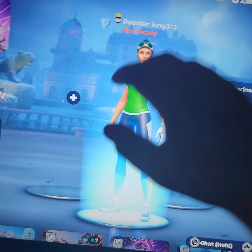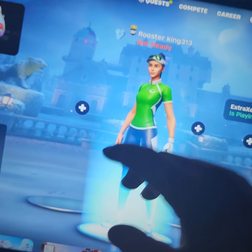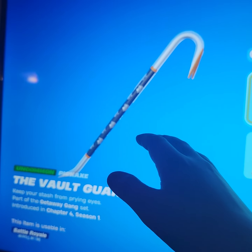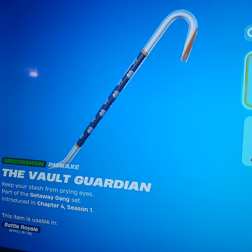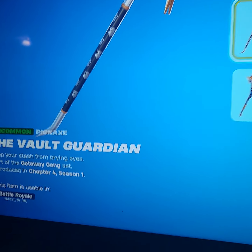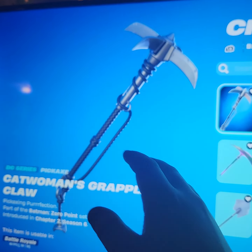We're gonna be checking out some of the 14 sweatiest pickaxes that ever released. Starting off with number 14, we have the vault guardian pickaxe — it's not really a sweaty pickaxe but it is kind of sweaty for some combos. Number 13 is probably gonna be Catwoman's grappling claw.